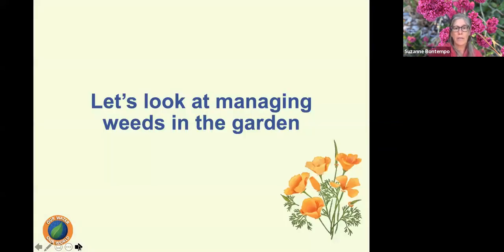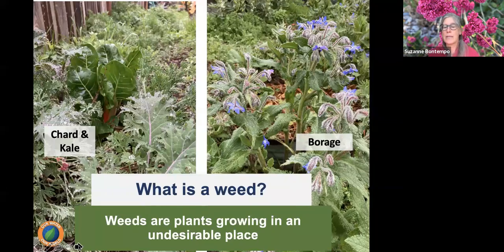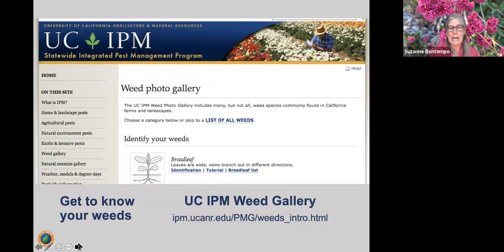Let's look at managing weeds in the garden. When the rains come, so do the weeds. A weed is typically a plant growing in an undesirable place. The UC IPM website has an amazing gallery to help you identify weeds. This is important because when we identify the weed, we can identify its life cycle and understand how to manage it better.